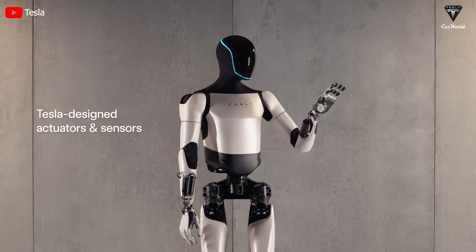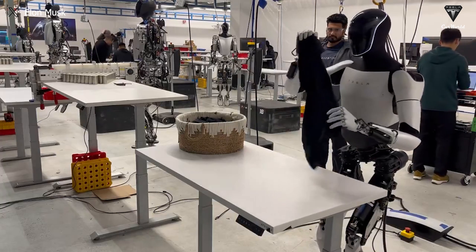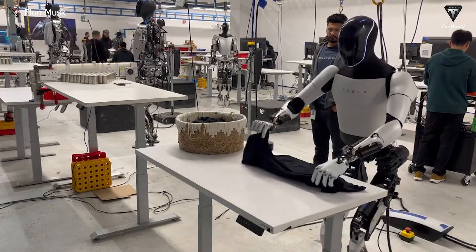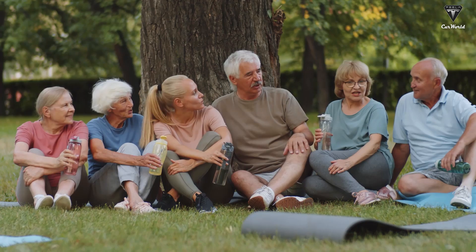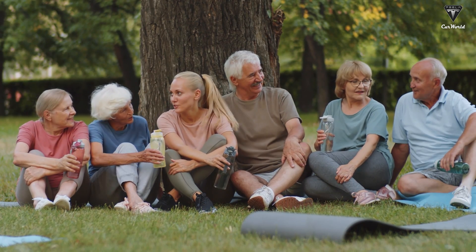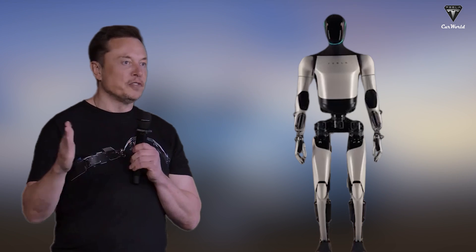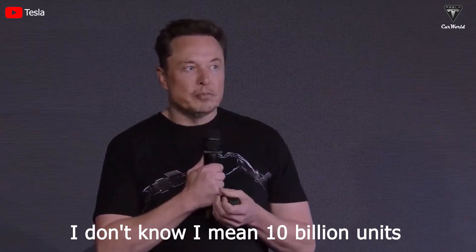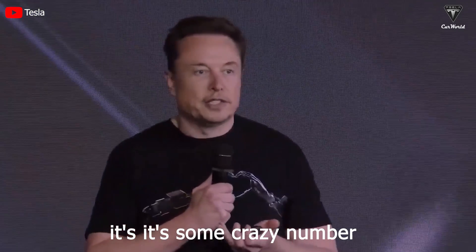After upgrading to Gen 2 in just 8 months from Gen 1 and less than 2 years from the Bumblebee prototype, Optimus Gen 2 is being widely discussed because of new additions towards a homemaker role. You will not need to do boring, repetitive tasks anymore and enjoy a more leisurely lifestyle with a Tesla bot. Elon Musk has shown signs of opening it up for sale — how will Tesla bot change a customer's real world? He mentioned 10 billion units, maybe even 20 billion — some crazy number.